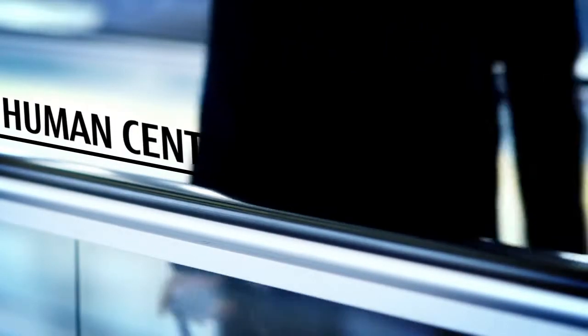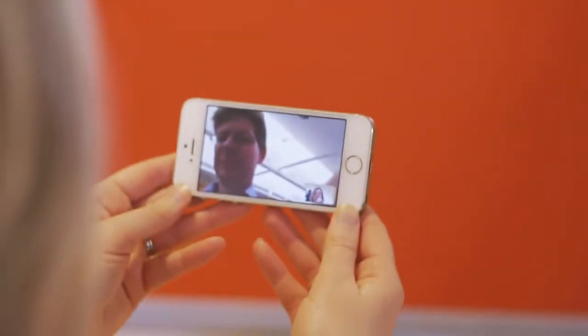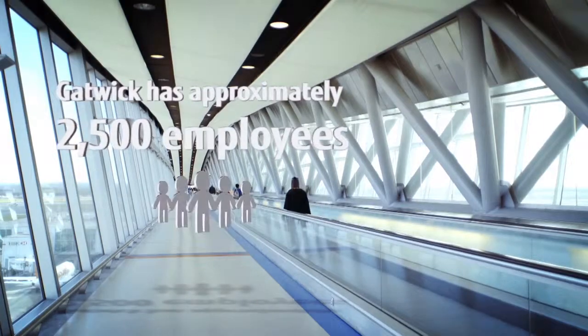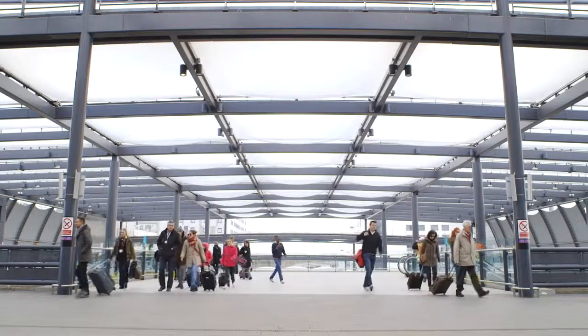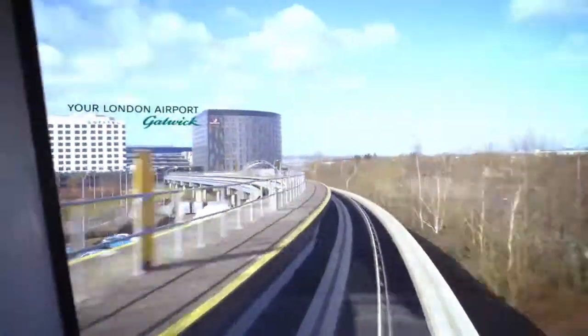Gatwick's vision of the future is one of a far more seamless travel experience where you move through the airport far quicker, with much more automation but with a greater degree of service. Gatwick's use of the unified communication solution from Fujitsu continually allows us to bring people to the front of the house, to get our staff where the passengers are, and communicate to the back office and other frontline workers to make sure they're working together as a team to solve problems and keep all passengers moving through seamlessly.